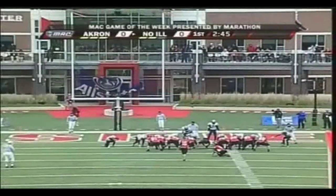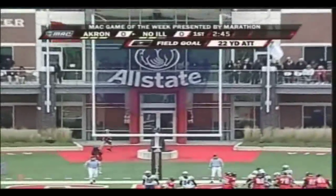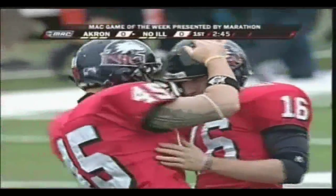His first attempt blocked. This will be from 22 yards away — pretty much like an extra point.